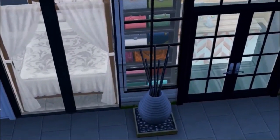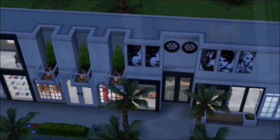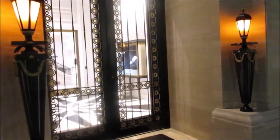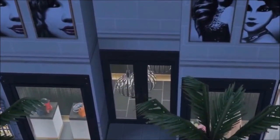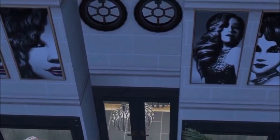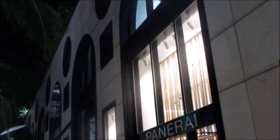Rodeo Drive typically has a lot of tourists, so I try not to shop there too often. But every now and then if what I'm looking for isn't in my regular store, they may send me to the Rodeo Drive store because that's where the flagship stores are and they normally carry most of the merchandise.